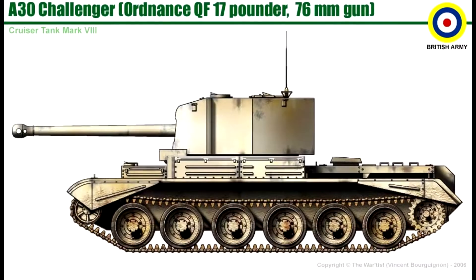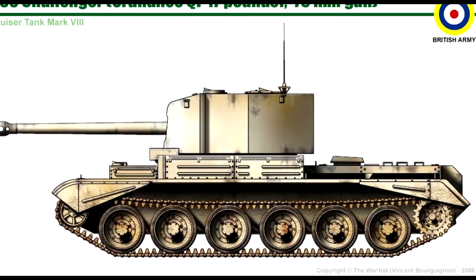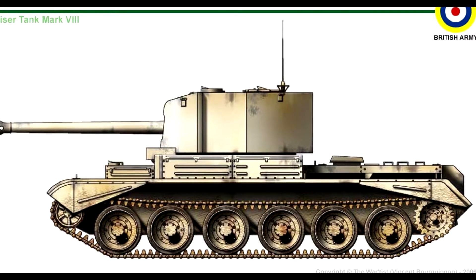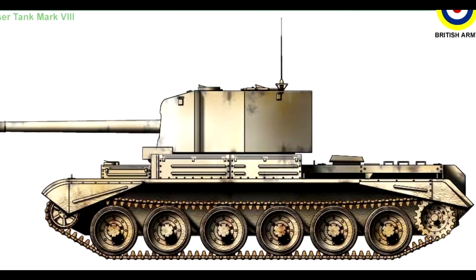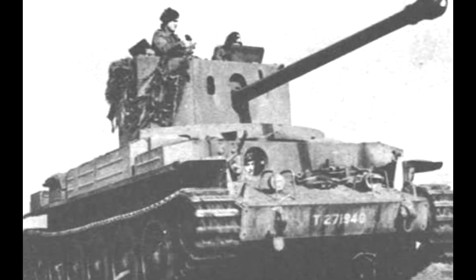To accommodate the larger turret and gun, they would slightly increase the length of the tank and add on some extra suspension. And because of the heavier round, they decided to have two loaders inside the tank instead of just one — you could also fit two guys in there because the turret was bloody massive.